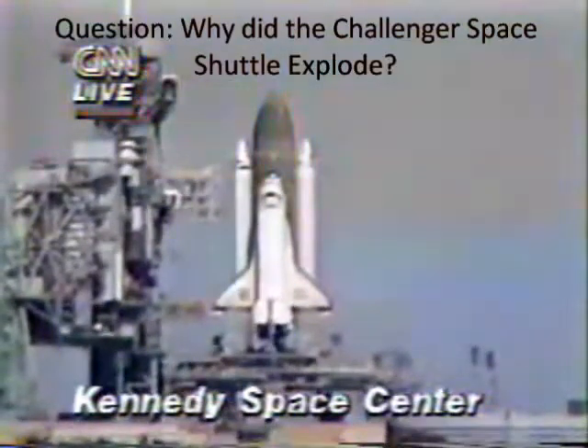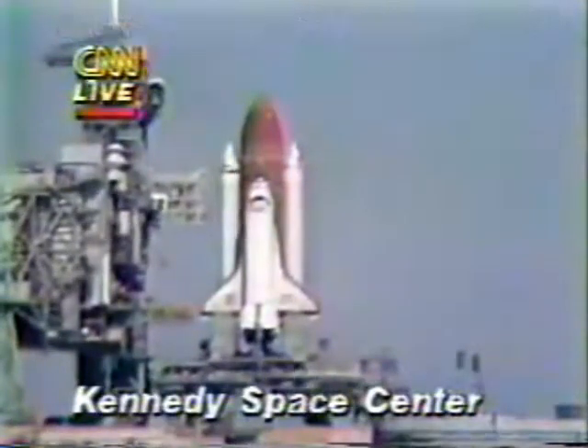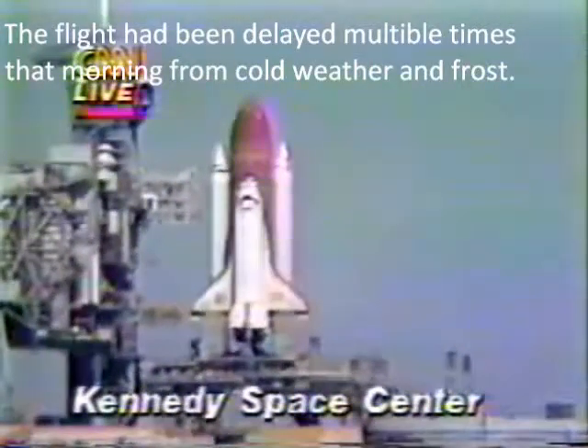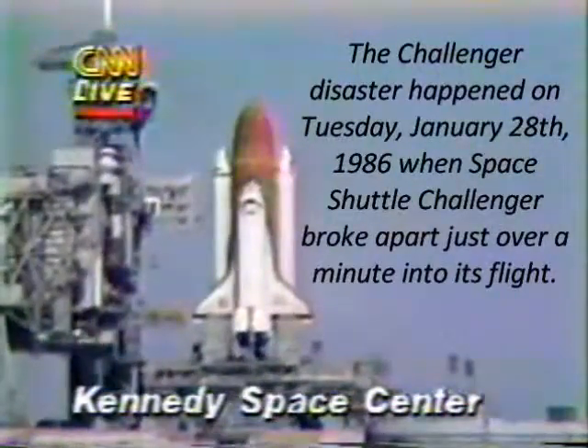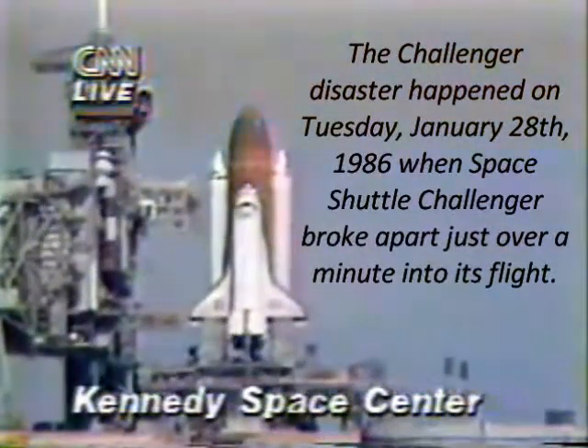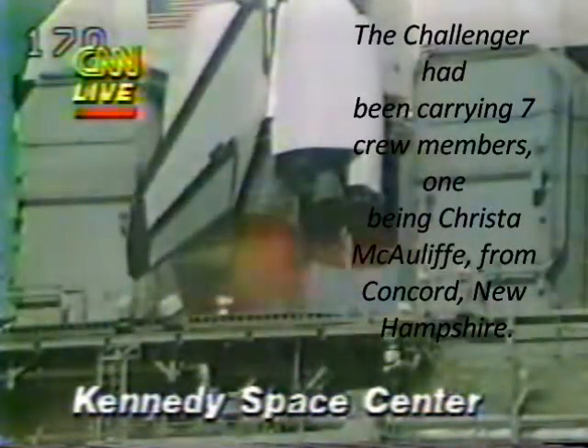SRV hydraulic power units have started. T-minus 21 seconds and the solid rocket booster engine gimbal now underway. T-minus 15 seconds. T-minus 10, 9, 8, 7, 6.